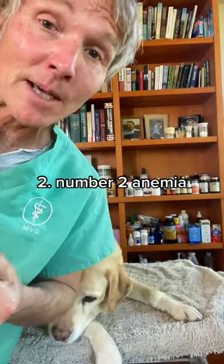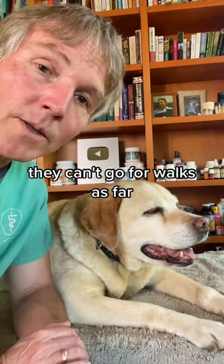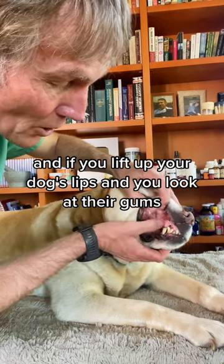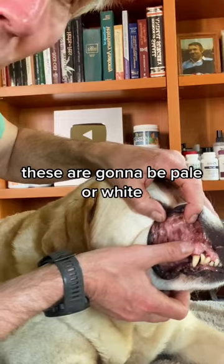Number two: anemia. This means there are fewer red blood cells than normal. These dogs typically have less energy, they can't go for walks as far, and their breathing may be labored. If you lift up your dog's lips and look at their gums, it should be a healthy pink color. In a dog that's anemic, they're going to be pale or white.